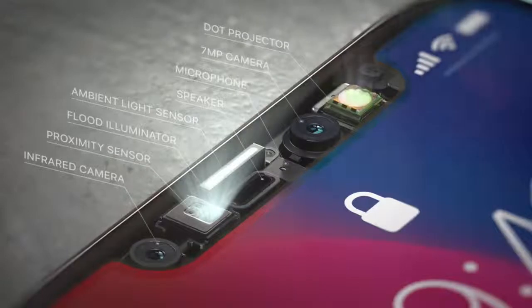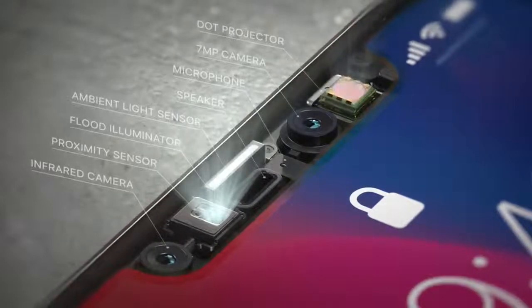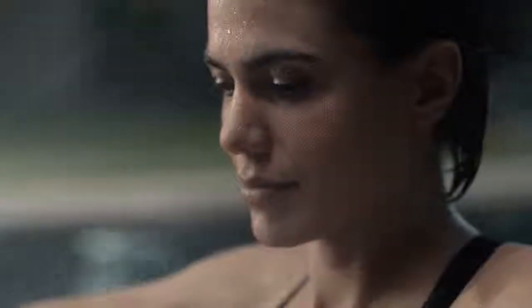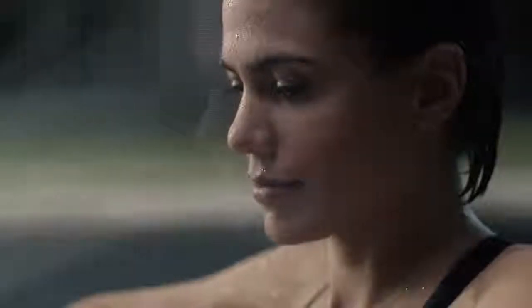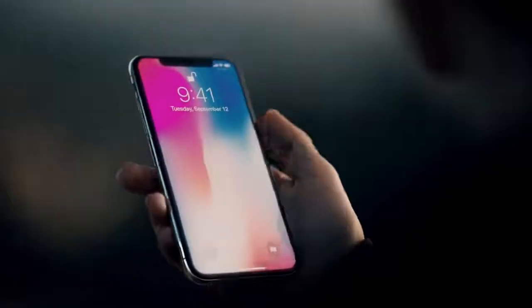Our new TrueDepth camera system, contained within this tiny space, uses extraordinary depth sensing technology to let you unlock your phone with a glance. We call this Face ID. It maps the unique geometry of your face with over 30,000 invisible dots. This data is analyzed by the neural engine on the A11 bionic chip, the first of its kind. Your iPhone now recognizes you, even in the dark, and will adapt to your physical changes. This makes your face your secure password.